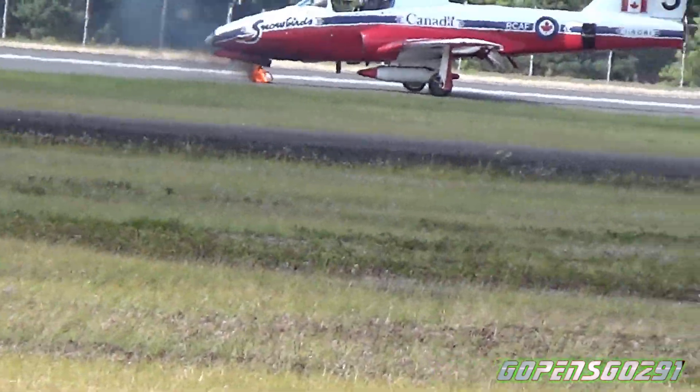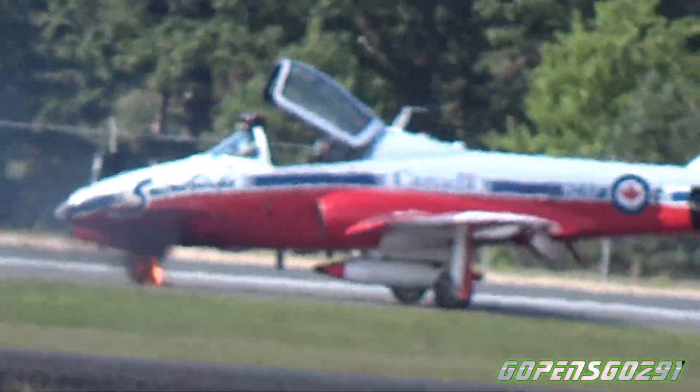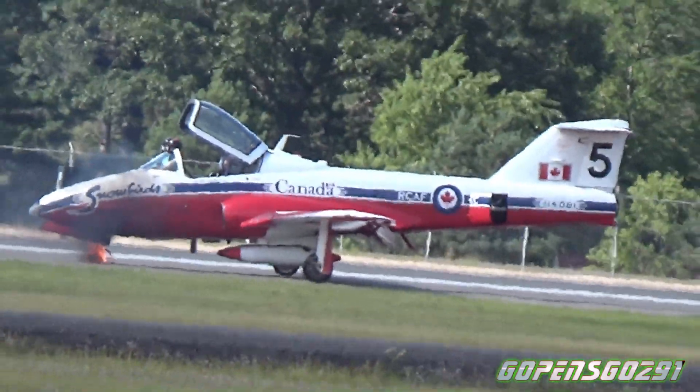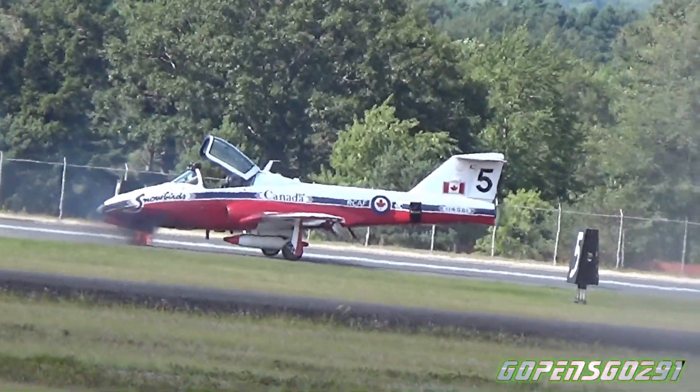Thank you to our crash fire rescue services here, courtesy of 14 Wing at Greenwood. They are great professionals and highly skilled, and they'll be able to take care of this.